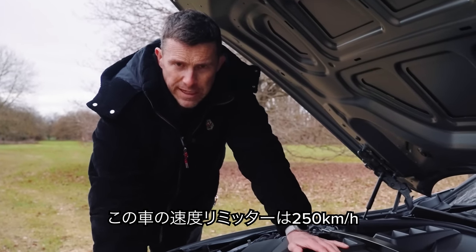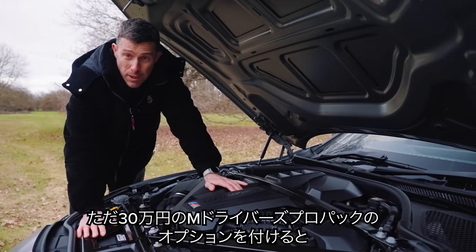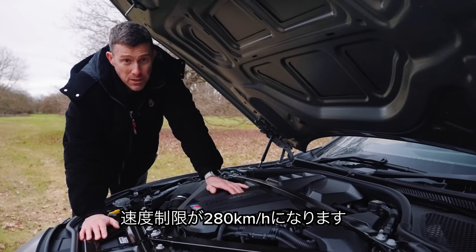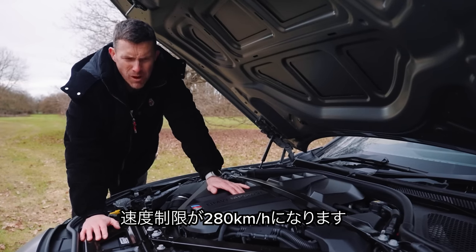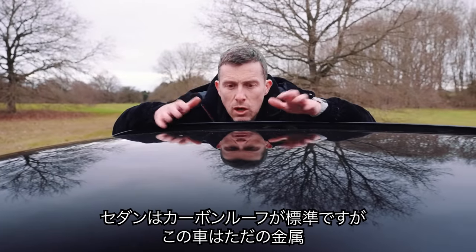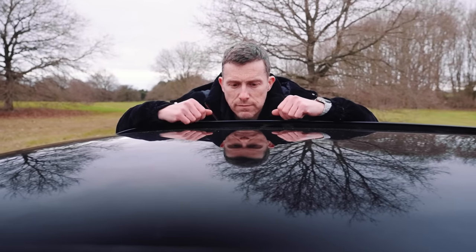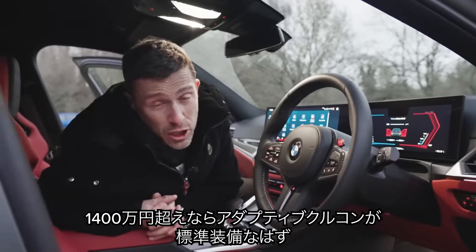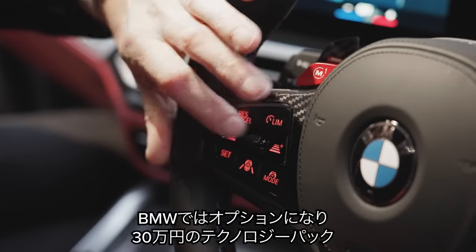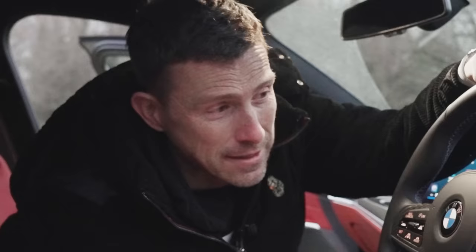The M3 Touring's top speed is electronically limited to 155 miles an hour, but you can increase it by paying BMW extra money for the M Driver's Pro Pack. The top speed for the Touring is actually six miles an hour less than the saloon. Also, while the saloon gets a carbon fibre roof as standard, this doesn't — it's just a normal metal roof, and you can't get carbon fibre. You'd think that a car starting from £85,000 would get adaptive cruise as standard, but BMW want to charge you extra — it's £1,700 as part of a technology pack.